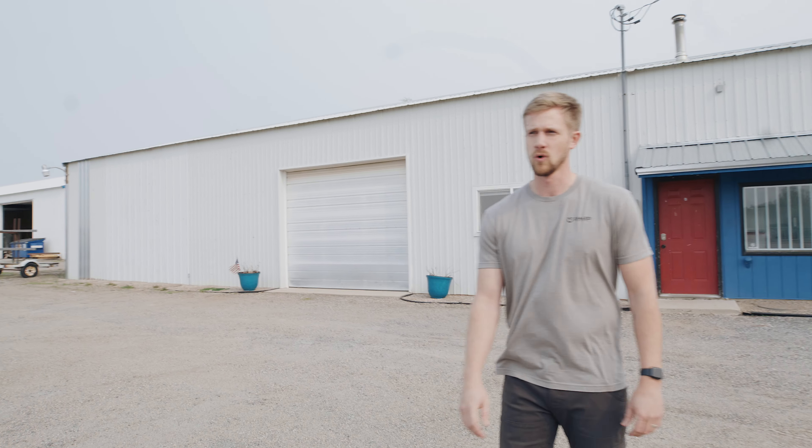Hey guys, we are at Dialed Archery HQ — and actually it's Capture Creative HQ too. I wanted to walk you through a little bit of a shop tour here. The outside of the building is something we're still working on this summer, but we'll take you inside and show you around where we hang out each day and where we build sites. So let's get in here and take a look.